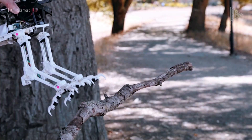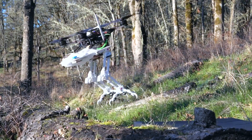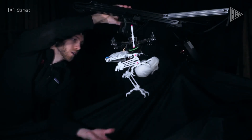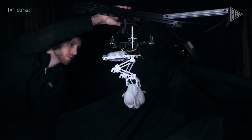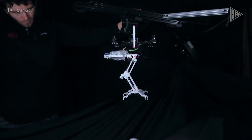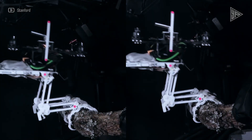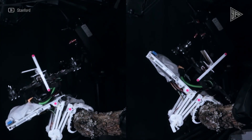Snag can land smoothly on branches thanks to its 14-way leg movement. Its legs absorb the impact of landing and seize hold of the branch with lightning speed. Sensors are also used for balance. This robot could be utilized for environmental research, wildlife observation, and rescue operations.